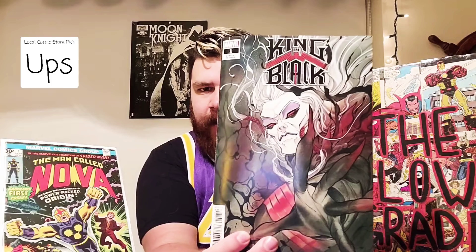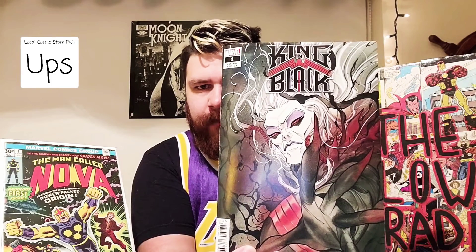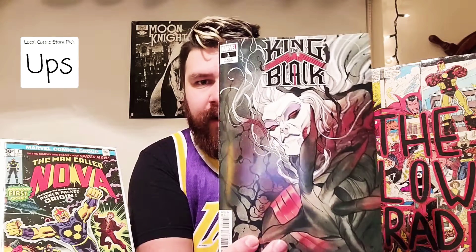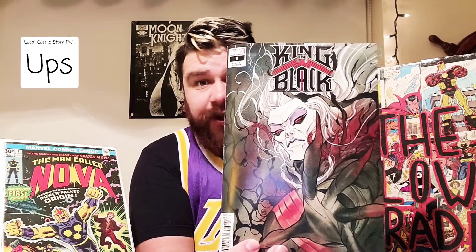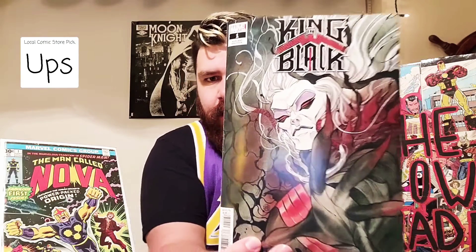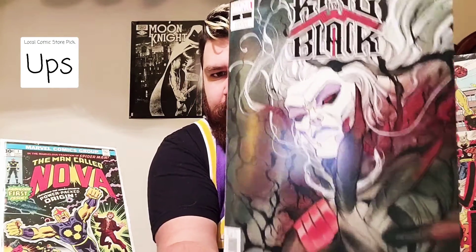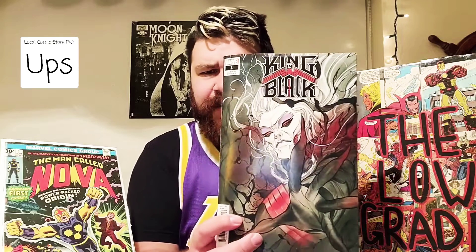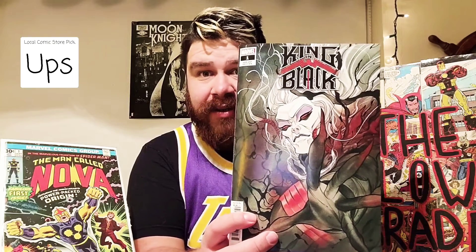I'm not too big on variants, but this is something I just cannot pass up. Plus I didn't have this book — I didn't get the Cover A or any cover — so I figured why not get it, and the cover is just a bonus. Peach Momoko's style is like Japanese art slash anime. I'm not really a big anime fan, but I really do enjoy her style. I saw a CGC 9.8 going for like 50 bucks — that's pretty crazy.